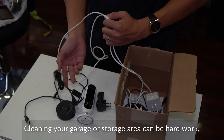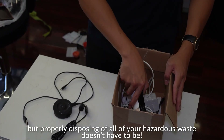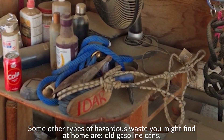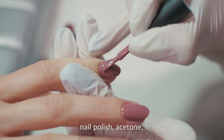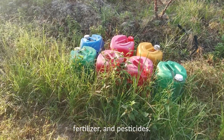Cleaning your garage or storage area can be hard work, but properly disposing of all your hazardous waste doesn't have to be. Some other types of hazardous waste you might find at home are old gasoline cans, nail polish, acetone, fertilizer, and pesticides.